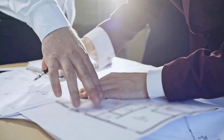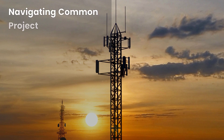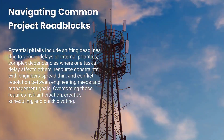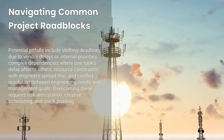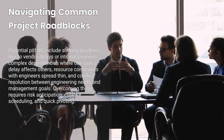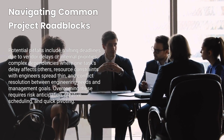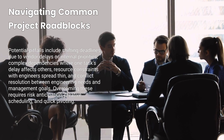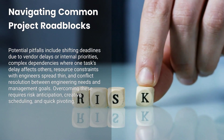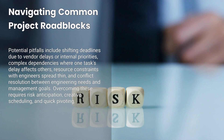The best telecom release managers are detail-oriented and flexible, but also firm about what the process requires. What pitfalls might you face? Shifting deadlines — one vendor might face a parts delay, or an internal team might have competing priorities. Complex dependencies: some tasks can't start until others finish, and if one piece slips it can cause a domino effect. Resource constraints: skilled engineers could be spread thin across multiple projects. Conflict resolution: bridging the gap between engineering's technical needs and senior management's strategic goals often demands tactful negotiation. Overcoming these obstacles is where you prove your value — through risk anticipation, creative scheduling, and the ability to pivot quickly when unexpected curveballs come your way.